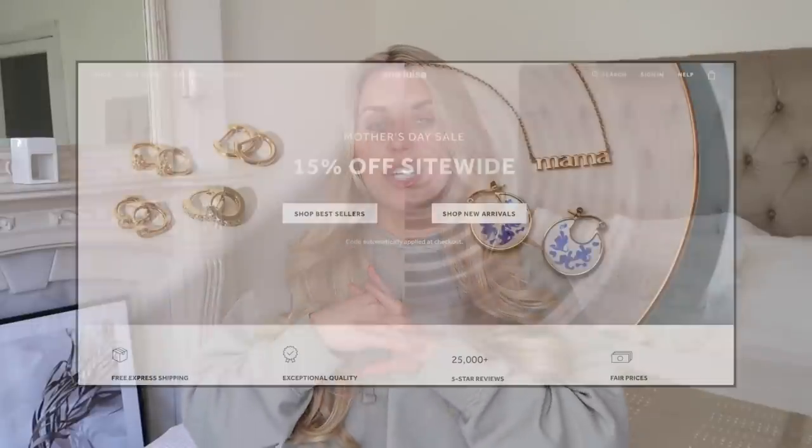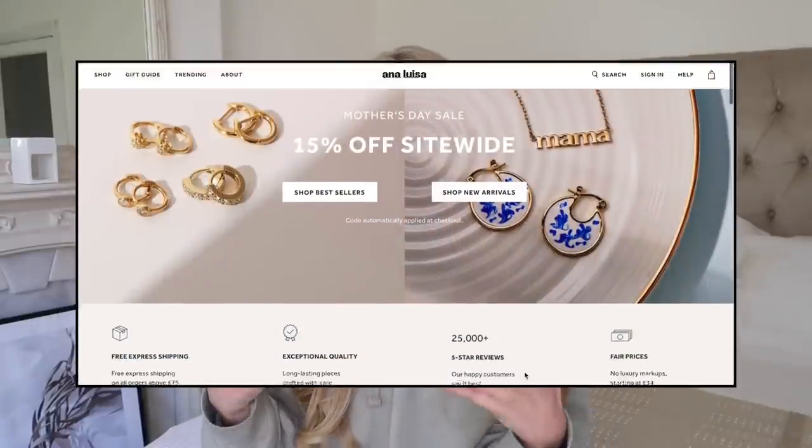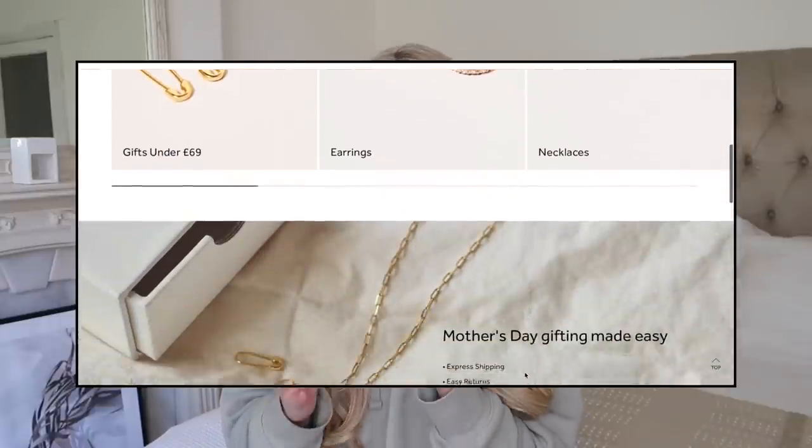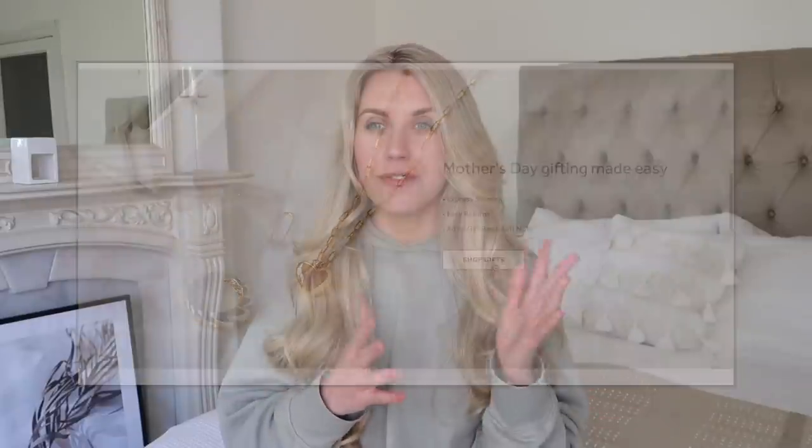Ana Luisa is a jewelry brand which is sustainable, really affordable, but great quality as well. There's no compromising on the quality when it comes to the price point - prices start from about $39. So they make really nice gifts as well. I say dollars because they are based in the US, even though they obviously ship internationally. They do have a Mother's Day sale running currently - I know here in the UK we've had Mother's Day, but for Americans they're still yet to celebrate.